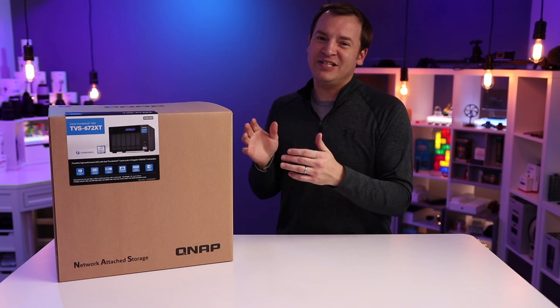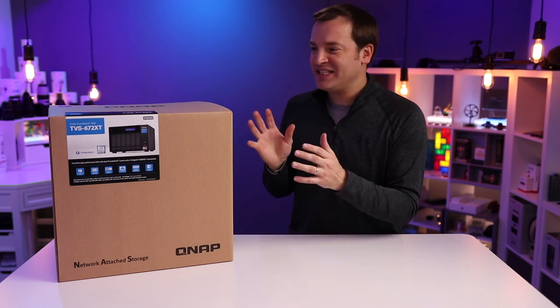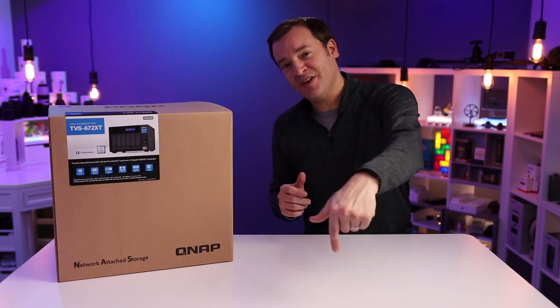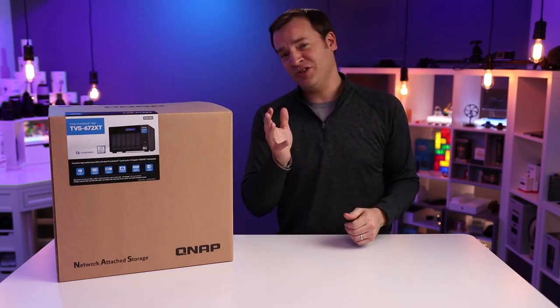I narrowed it down to Synology and QNAP, and after watching videos by Armando, Max, and Gerald Undone, I landed on the TVS X72 XT series. This thing is absolute fire. I'll make sure to put links in the description below to their videos as well as all the products I talk about so you can check them out for yourself.